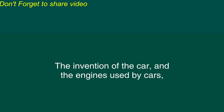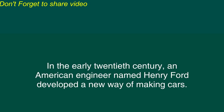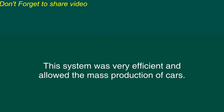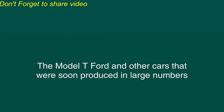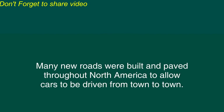The invention of the car and the engines used by cars happened gradually in the late 19th century, mainly in France and Germany. In the early 20th century, an American engineer named Henry Ford developed a new way of making cars. Instead of having one worker produce an entire car, he had each worker perform one part of the production of many different cars. This system was very efficient and allowed the mass production of cars. The first car to be produced in large numbers was called the Model T.